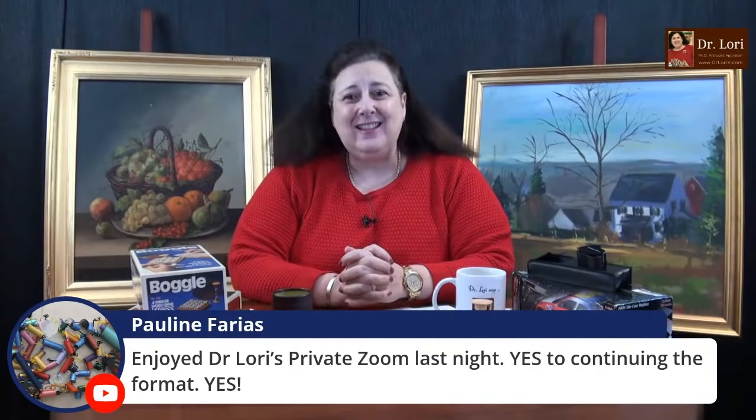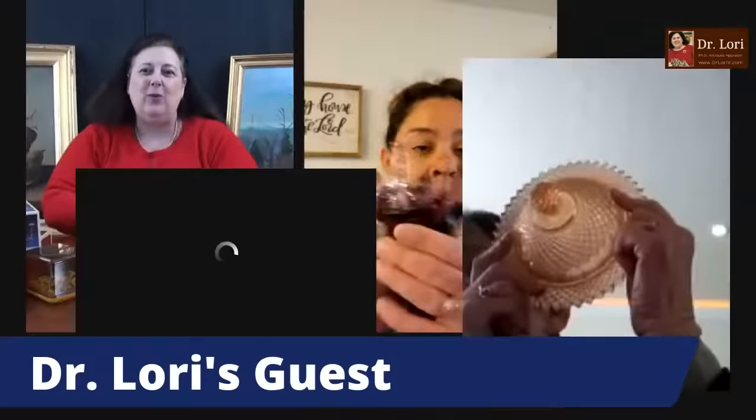We did a private Zoom class last night — a lot of fun. I've done a lot of them; they're sold out. There are others coming up but those last ones were sold out. I'm glad everybody had fun. I had a great time doing the private class. I hope you'll join me on one of them. All of those are listed at my events page at drloribee.com. Hi everybody, how are you?